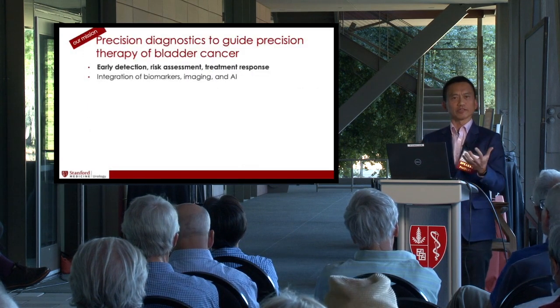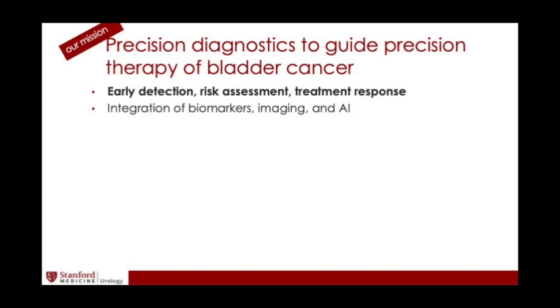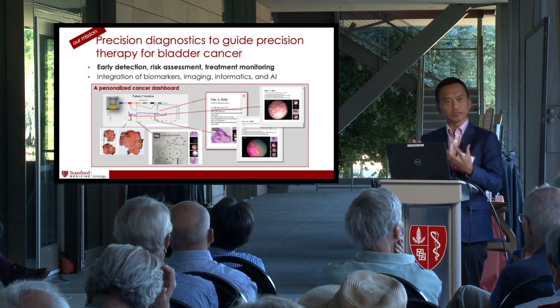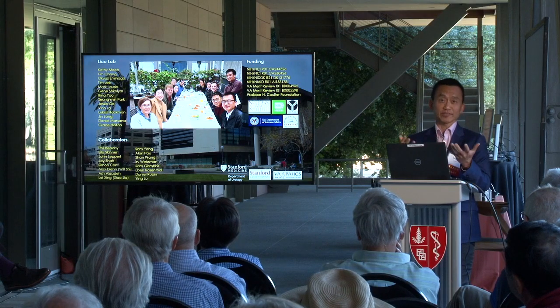Our mission is to develop precision diagnosis to guide precision therapy of bladder cancer — through early detection, risk assessment, and treatment response monitoring via integration of state-of-the-art biomarkers, imaging, bioinformatics, and AI. In the not-so-distant future, a patient at Stanford and elsewhere could get a personalized cancer dashboard plotting different time points overlaid with our biomarker assays, guiding the timing and need for cystoscopy, combined with clinical history and other risk factors to build a truly personalized predictive model. I want to thank the patients who participated in our research and the passionate group of clinicians, scientists, and engineers in my lab who carry out the bulk of this work.